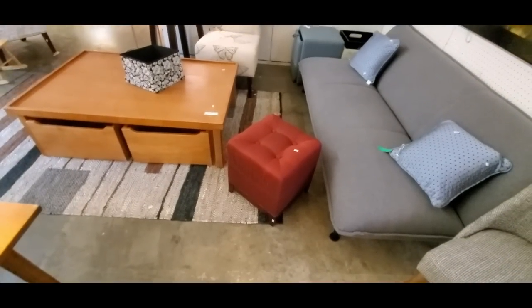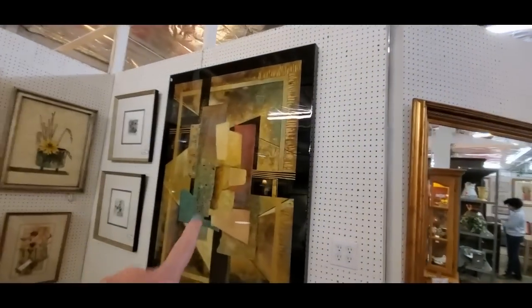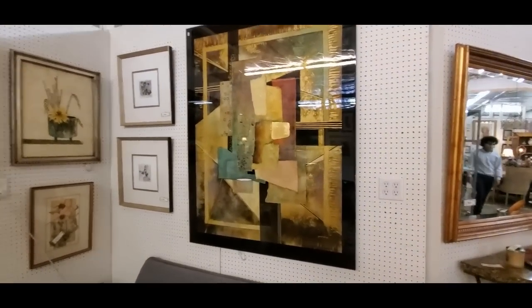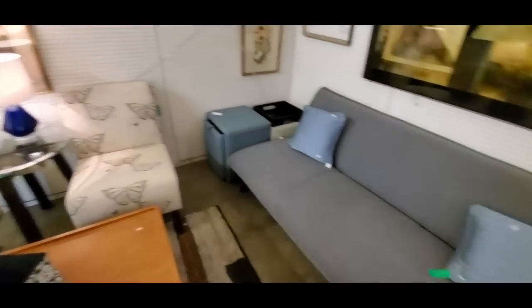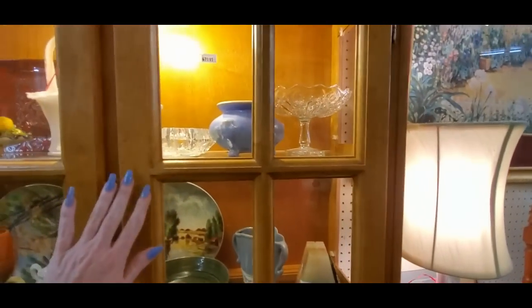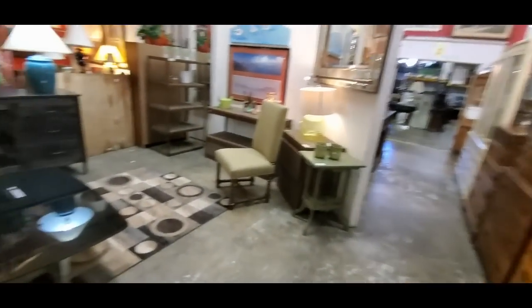I keep finding little ottomans everywhere — that's a cool one. A trippy geometric picture — that's pretty awesome. It's huge too. A lot of these pictures are massive. There's a butterfly chair. A lot of these china cabinets in all different types of wood and different finishes and styles.